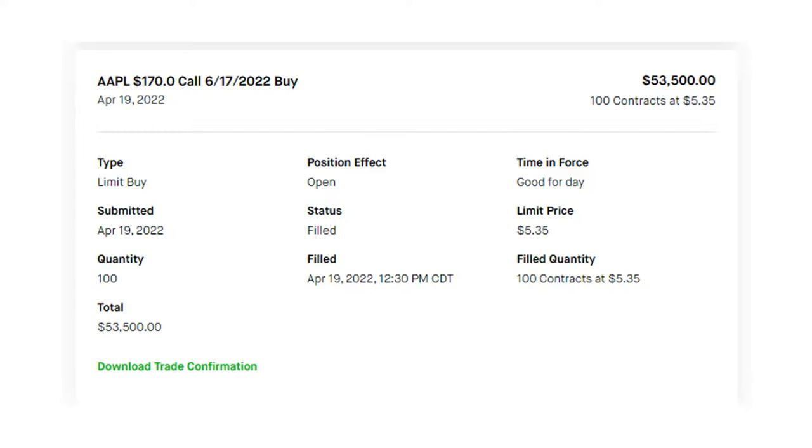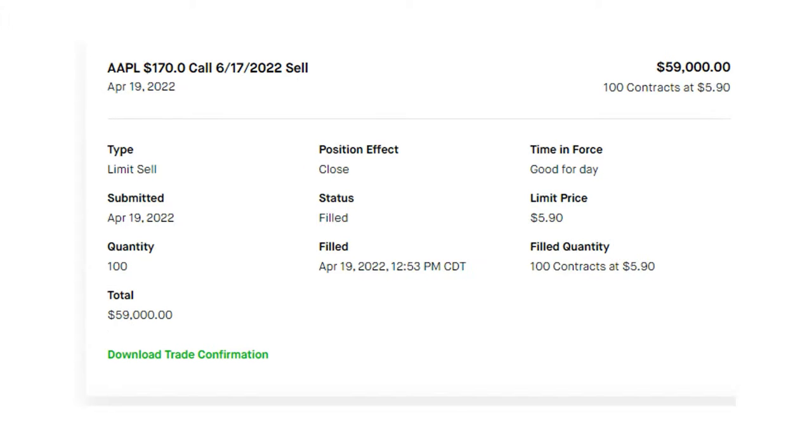The trader buys it with the anticipation that it will rise to meet the forecasted price. In line with expectations, the value of the call option increased to the forecasted value of $5.62, and the trader was able to book a profit.